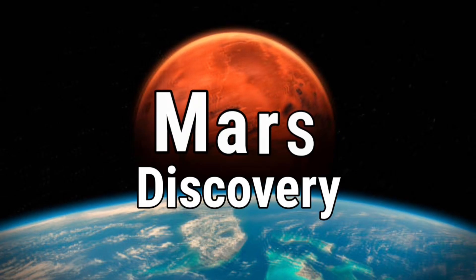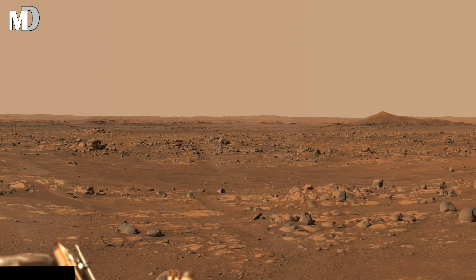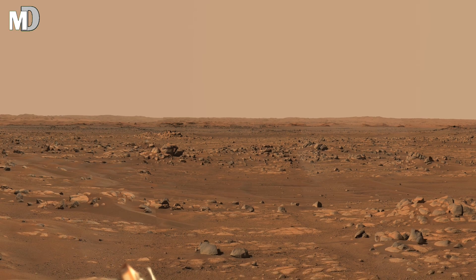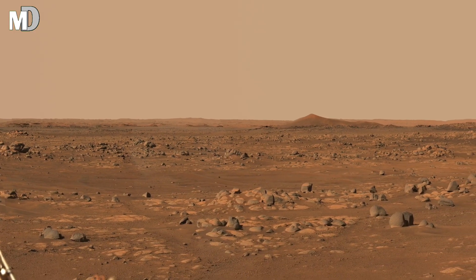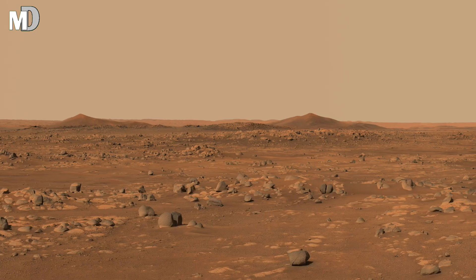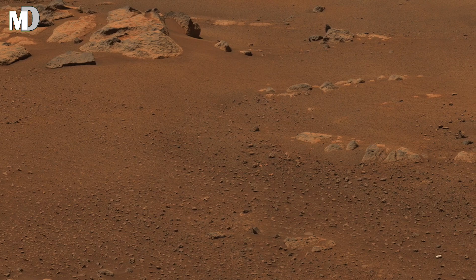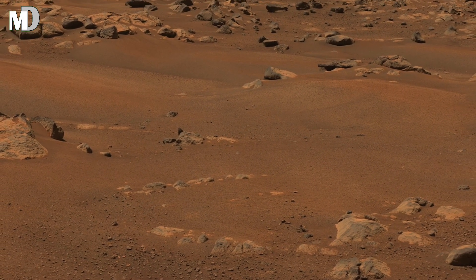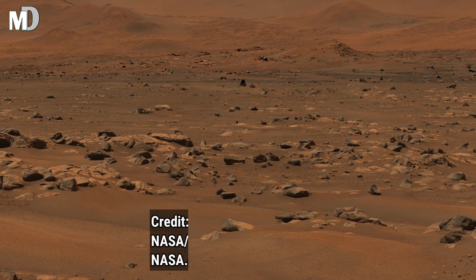Hello my dear friends, welcome to my channel Mars Discovery, where every grain of dust and every lonely rock shines like a small piece of history. In this image you are looking at a huge red desert that seems to stretch forever. The ground is covered with hundreds of scattered stones, each shaped by wind, time, and silence. The warm orange sky makes the land glow softly and the distant hills look like a shadow from another world. This place feels empty, quiet, and untouched, yet it pulls you in as if Mars itself is inviting you to explore its ancient secrets.